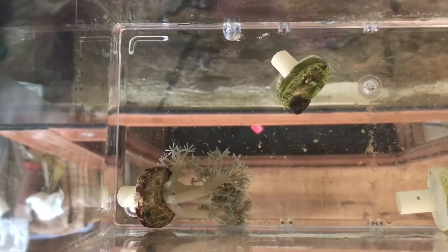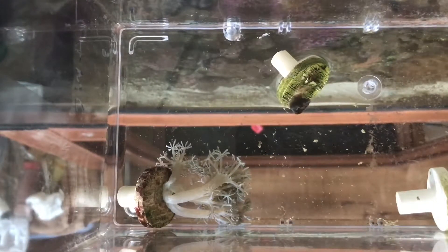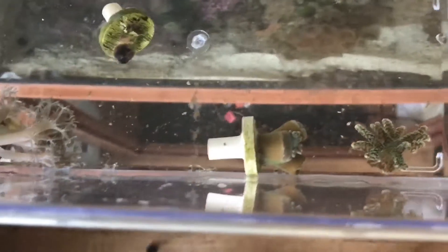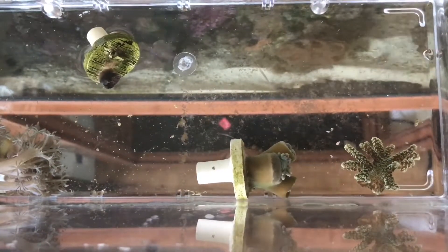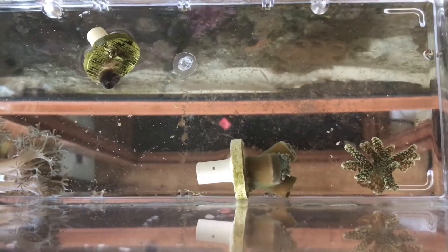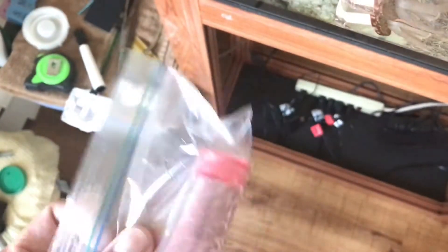A close-up on these corals being acclimated right now. The pulsing xenia is not pulsing for some reason, but it does look alive. The mushroom on this side is opening up a little bit — being detached from the foam and touching the bottom didn't cause a lot of damage, still about to open up. The Duncan looks in good shape and is opening up a bit. The bird's nest looks quite awesome even though it's a very small frag. Overall I'm quite satisfied. I'm going to use epoxy to glue all my corals into the display tank once they're more acclimated.